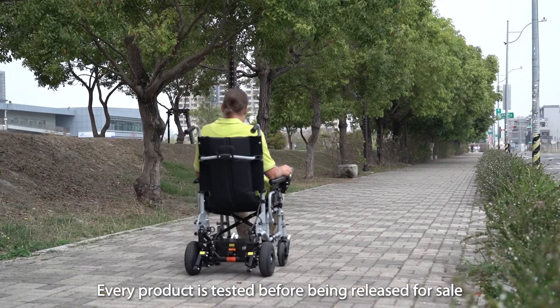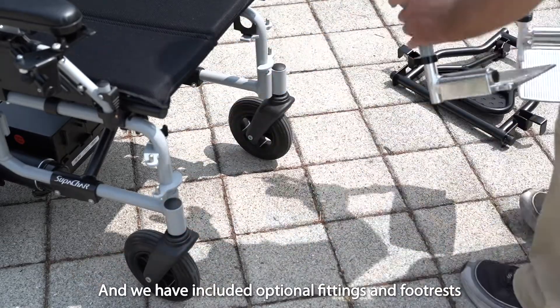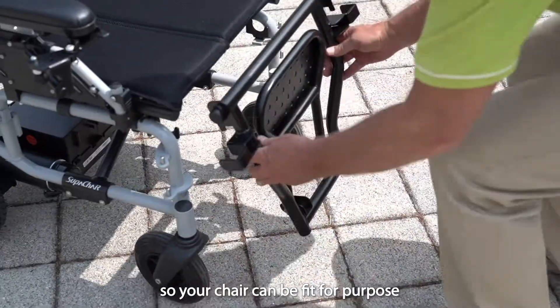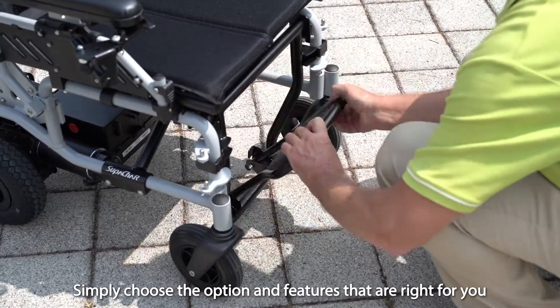Every product is tested before being released for sale. And we have included optional fittings and footrests so your chair can be fit for purpose. Simply choose the options and features that are right for you.